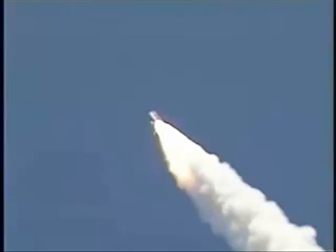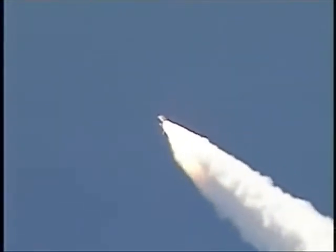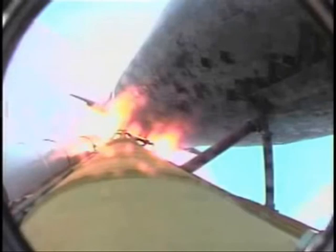Everything looking good on the bird. 57 seconds into the flight, engines beginning to rev up. Standing by for the throttle-up call from Capcom Steve Frick.